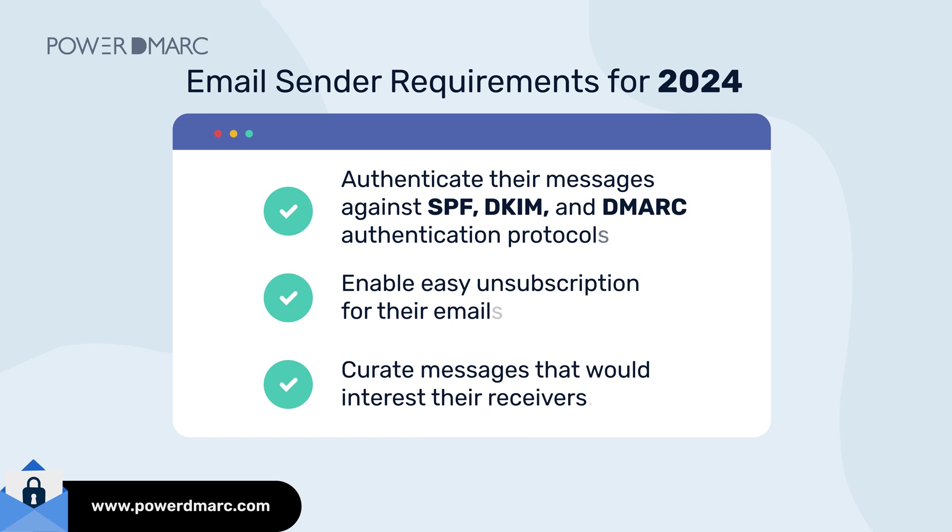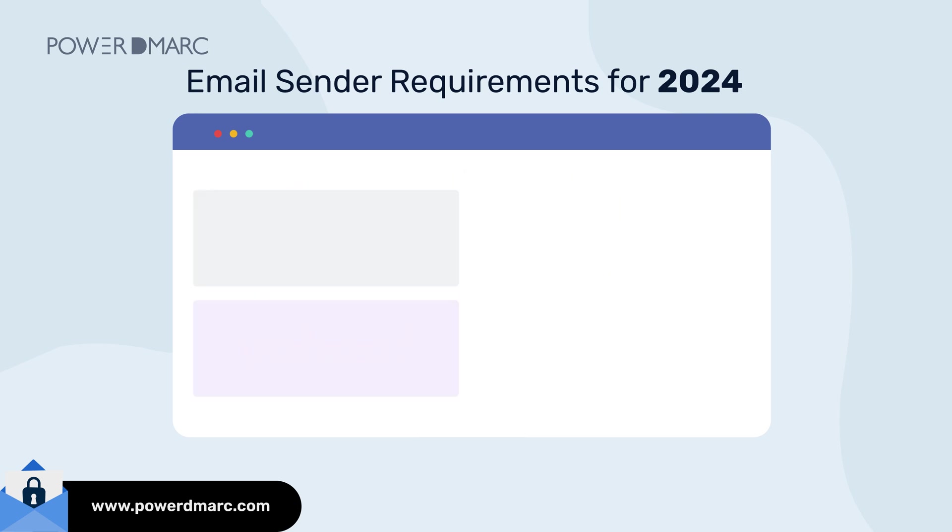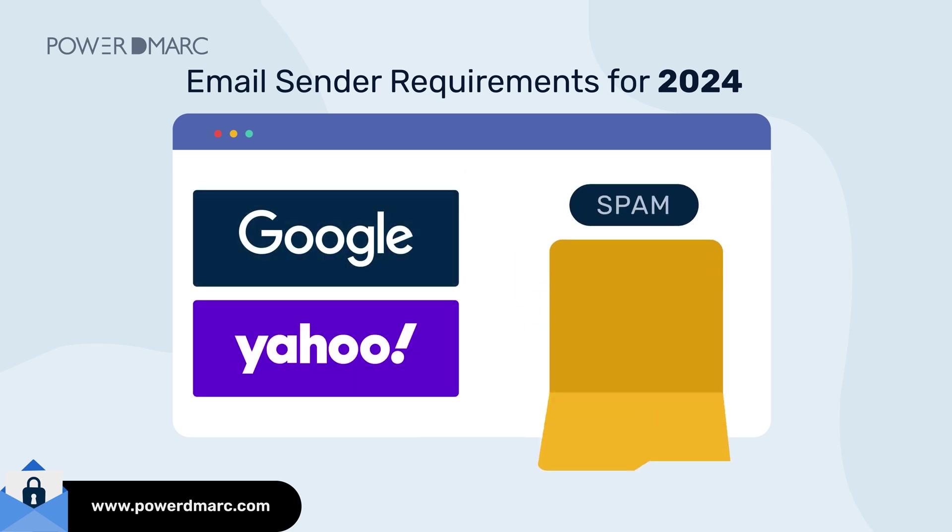These measures are a strict step towards ensuring that Gmail and Yahoo users enjoy a spam-free inbox, empowering them to opt out of receiving unwanted emails.